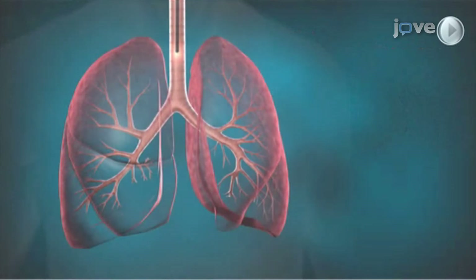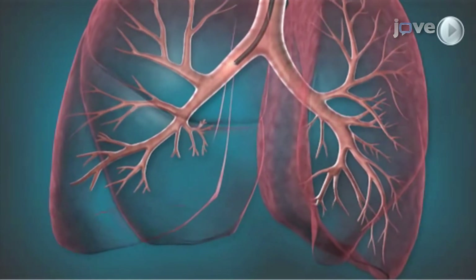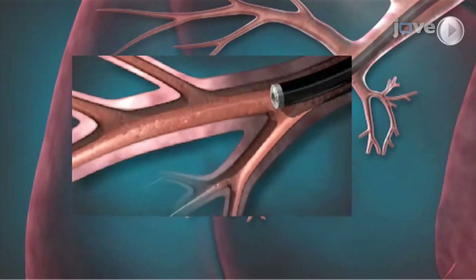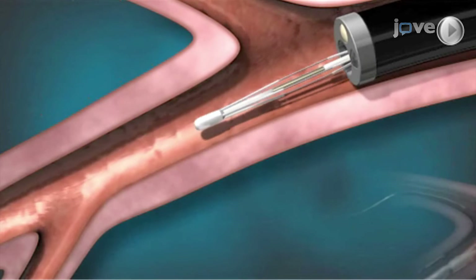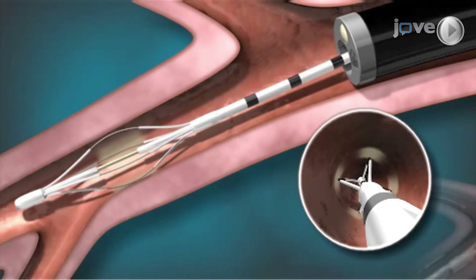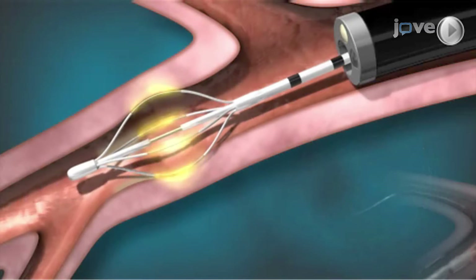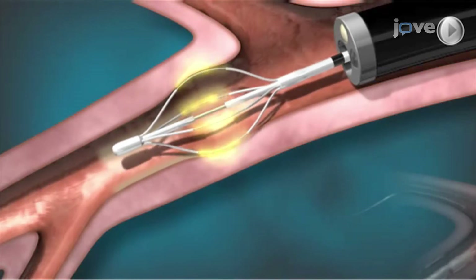During bronchial thermoplasty, a small flexible tube is advanced into the airway through a standard flexible bronchoscope placed through the mouth or nose. No incision is required. The Allaire device has an expandable wire electrode array at the tip, and when expanded, the forearms of the electrode array come in contact with and fit snugly against the airway wall. The expanded electrode array delivers controlled radiofrequency energy for about 10 seconds to heat the airway smooth muscle. About one-third of the targeted lung areas are treated during a single procedure, and a total of three procedures are currently needed for complete treatment.